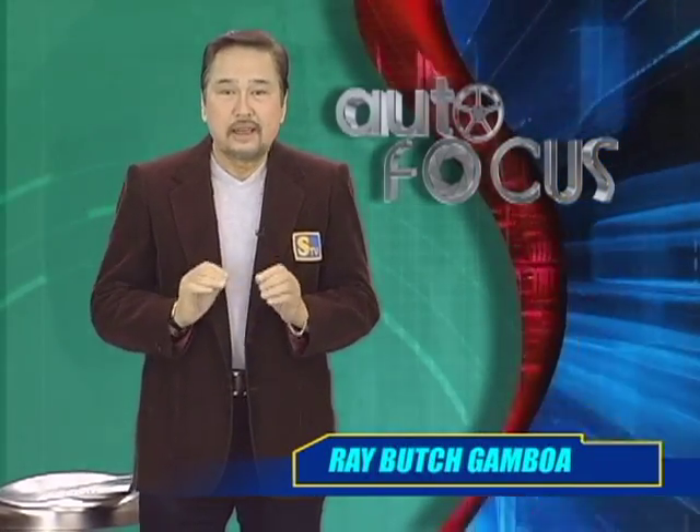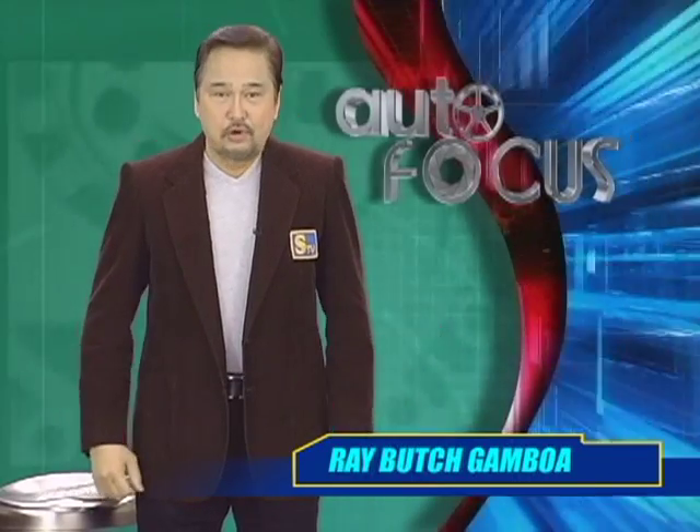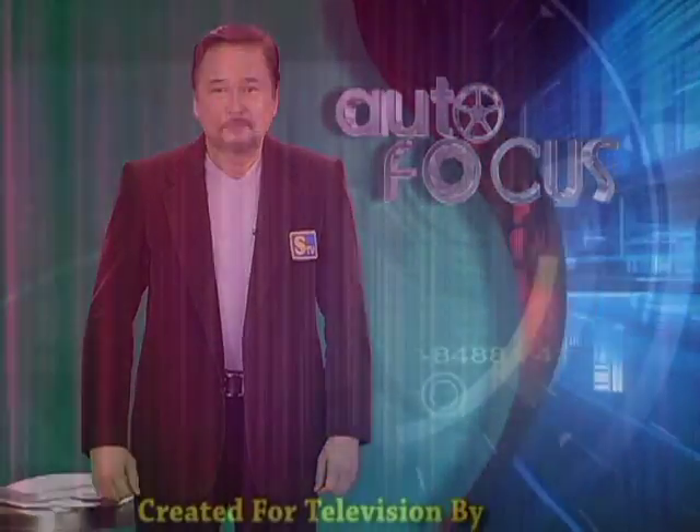Autofocus, the Philippine Motor Show on television, will again be back here next week with the latest about the automobile and the auto industry. Until then, this has been your host Ray Blitzkampal.